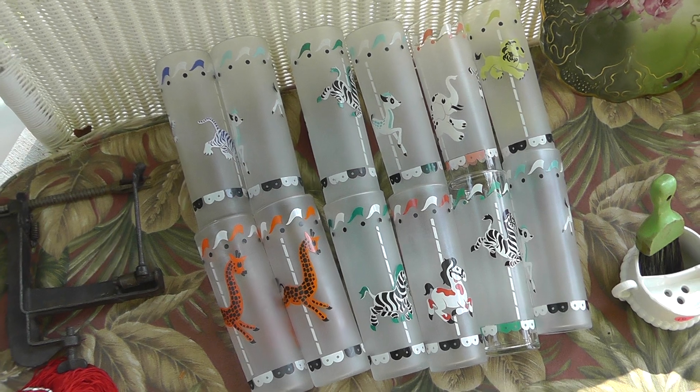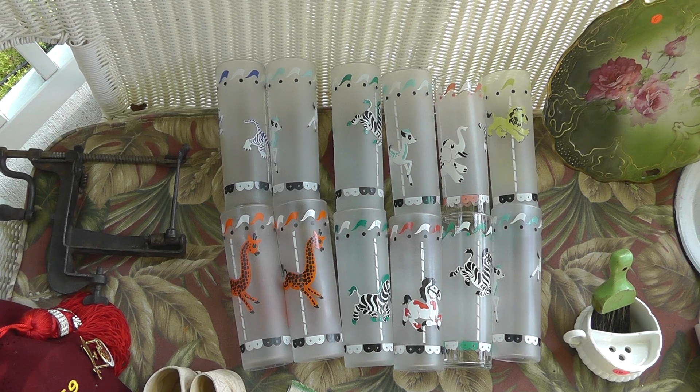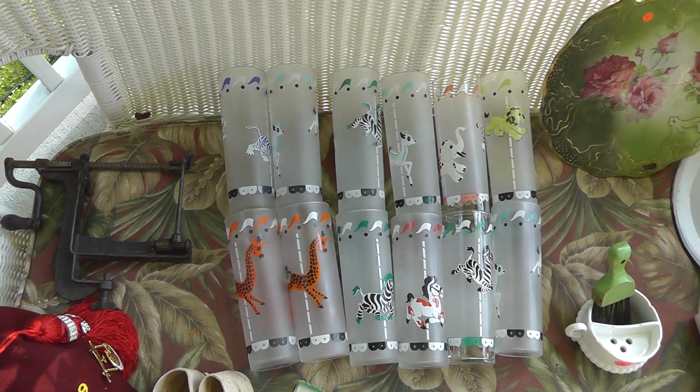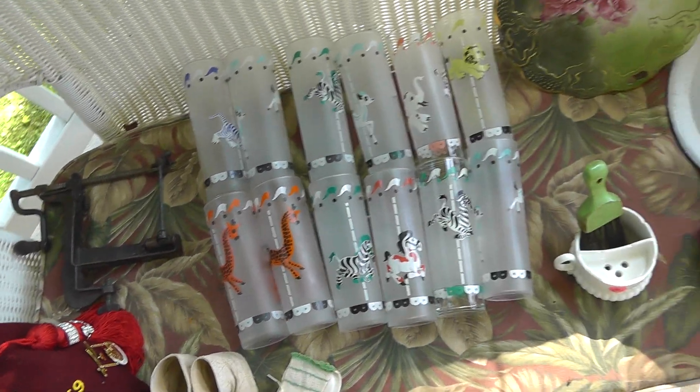These glasses were a really good deal. Paid ten dollars for the twelve glasses, and they're bringing around five dollars a piece. So I'll put these in my store at sixty dollars for the set.